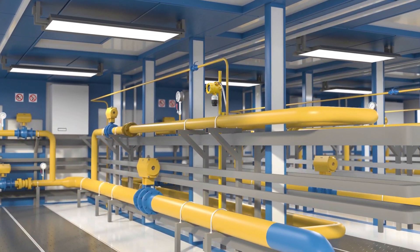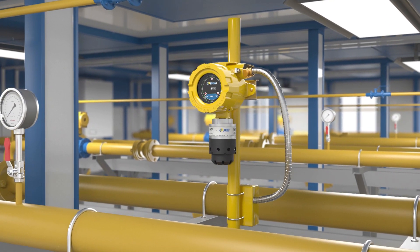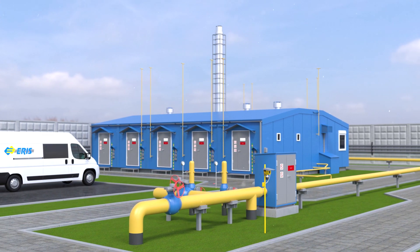The detectors are intended for measuring concentration of flammable gases and vapors of flammable liquids, toxic gases and oxygen in the air of working areas, industrial premises, open spaces, as well as in process gas media, pipelines, and air ducts.